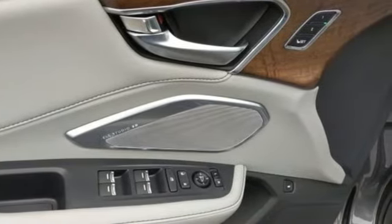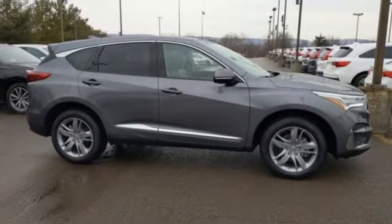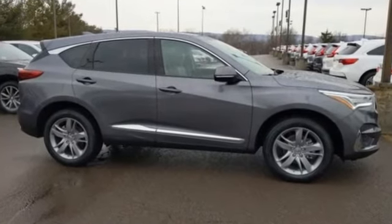At Acura we manufacture exhilaration so you don't have to. See it for yourself when you take it for a test drive.